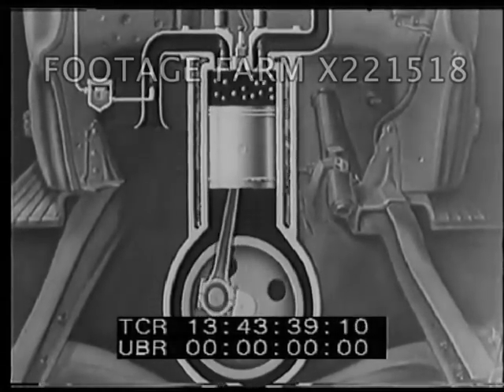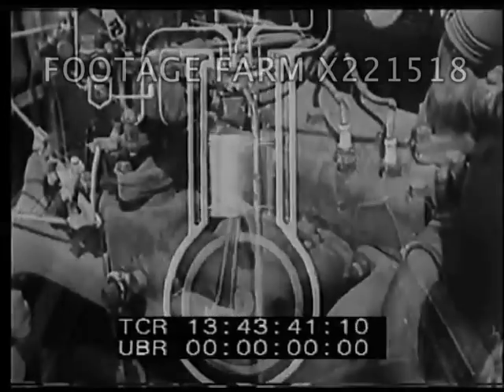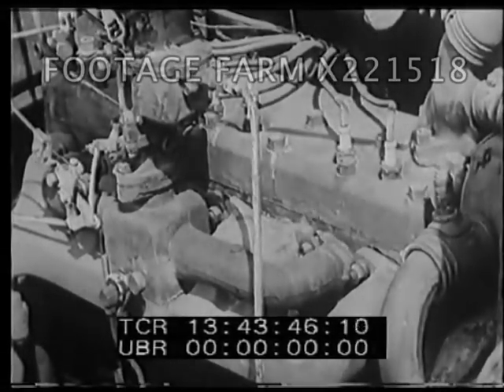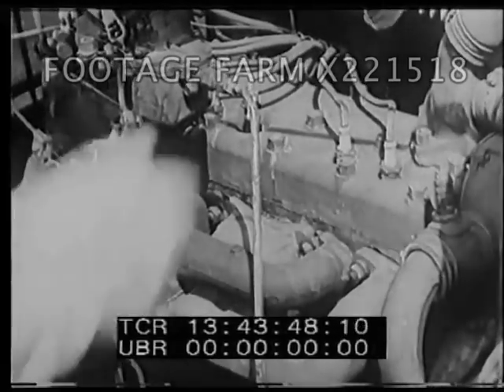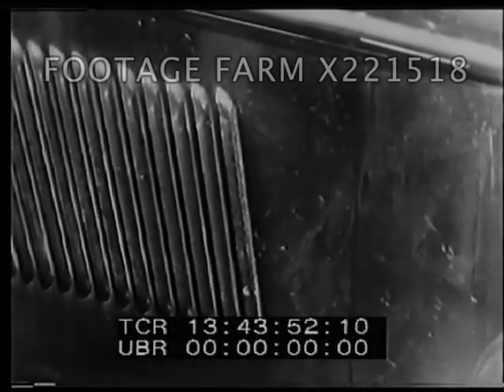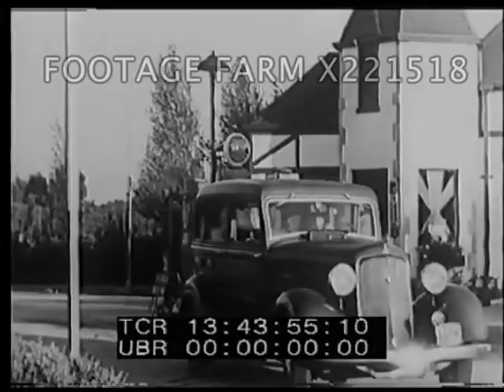In four-cycle engines with several cylinders, the explosion takes place in each cylinder in turn. Thus, each adds its torque to the crankshaft, which, connected through the propeller shaft to the differential gears, causes the wheels to turn. And so, the car is on its way.